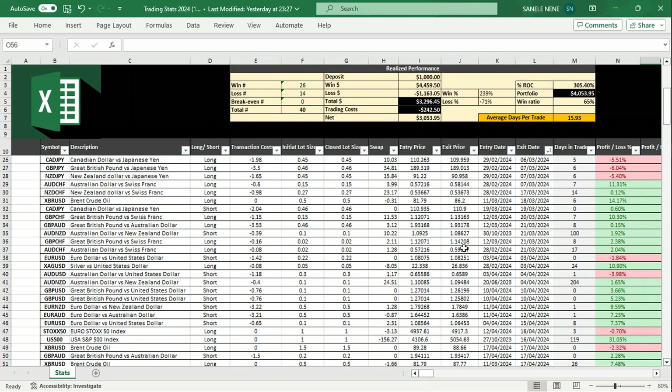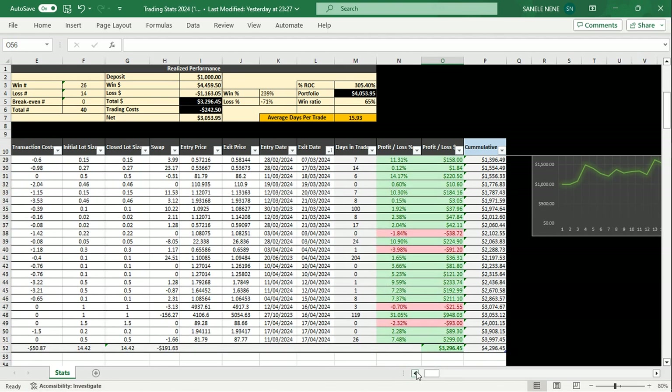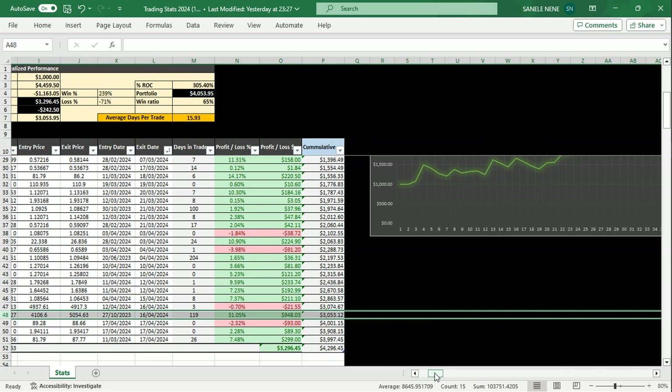Before we break down the trade, here is the realized performance spreadsheet we use in the group to track our trades. So far I've taken 40 trades: 26 winning trades, 14 losing trades, win ratio is 65%, and my portfolio return on capital is currently up 305%. This is where we track all the trades and it gives us profit and loss in dollars and percentages.